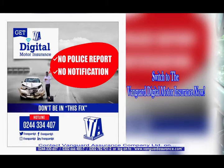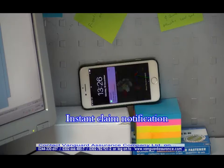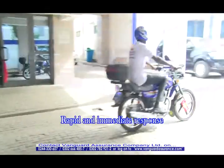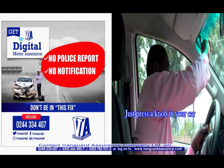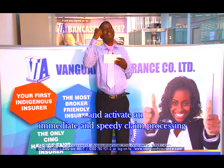With the Vanguard Digital Moto Insurance, all you do when an accident happens is press a knob installed in your vehicle and Vanguard is instantly notified, simultaneously triggering an instant claim certification and a rapid response. Your claim process is immediately put into action. No need for a police report or the filling of any form to initiate your claim. It is digital, immediate, and your claim is speedily processed.